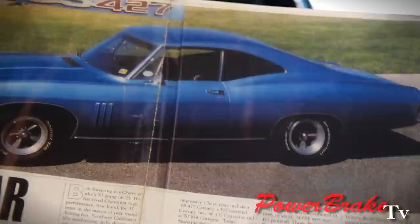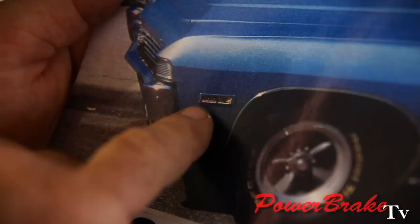It's hard to see, but the red 427 numbers in the fender light indicate 425-horse.